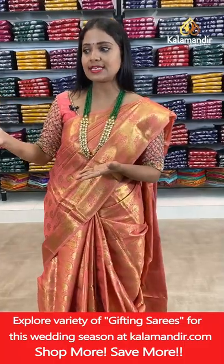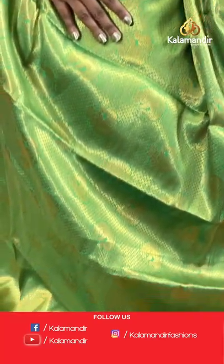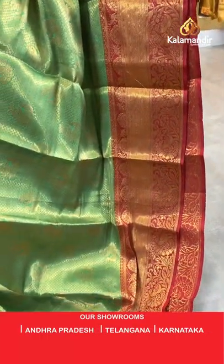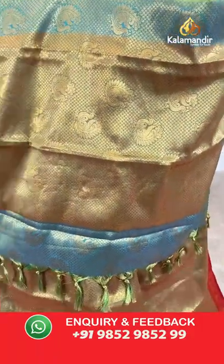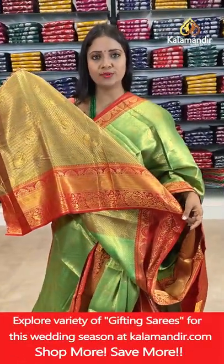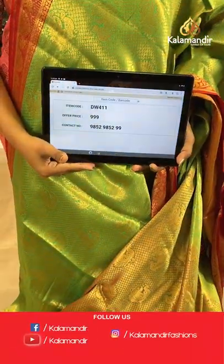One more regular combination — green and red. All-over body peacock motifs and brocade design. Border with zig zag khadi, peacocks and florals. Pallu of same colour with brocade and tassels. Blouse of same colour, zari woven brocade with border — peacock motifs visible throughout. Saree code DW411, price 999.